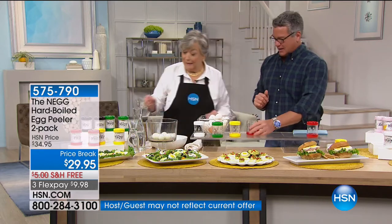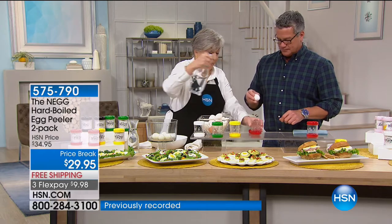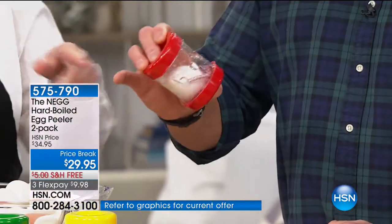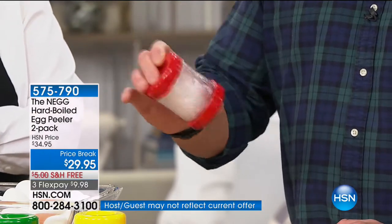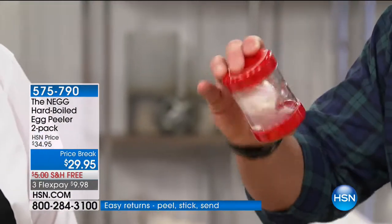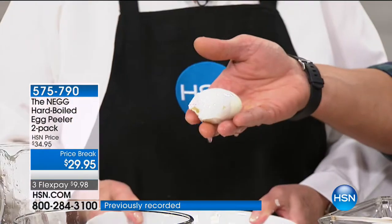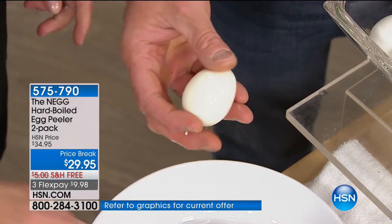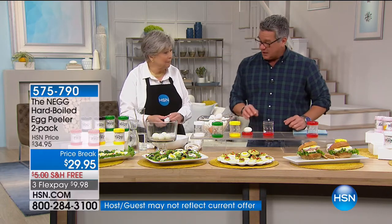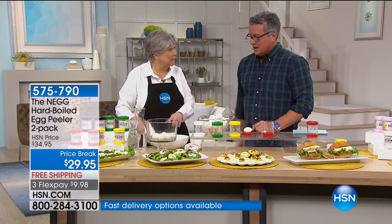Let me try it one time. So I grab an egg and put some water in — just over the bottom cap — then drop it in, put the top on, snap it, and give it a little shake. You can feel it and you can see it begin to disintegrate. Look at that! Oh my gosh. And I love eggs, I just can't stand peeling them because I sit there saying bad words when the shell sticks.